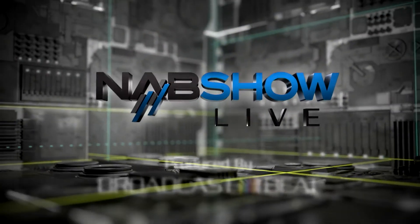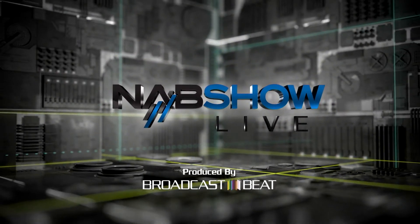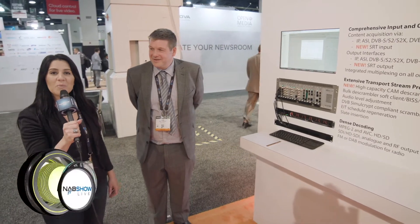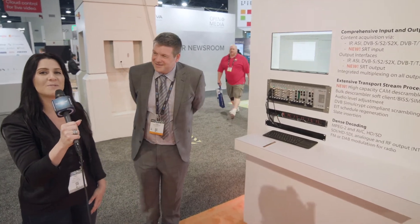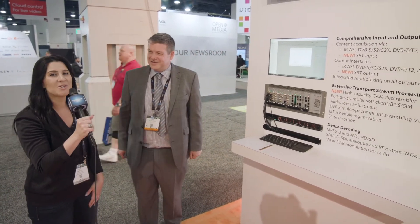This is NAB Show Live. I'm Laurie and we are at the 2018 NAB Show. I am here at this fabulous booth with Dave from Appear TV, and Dave's going to tell us a bit about what he's showcasing this year.